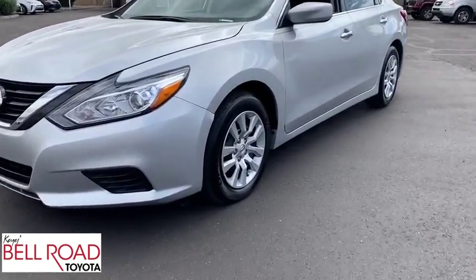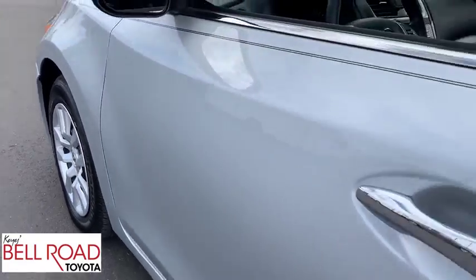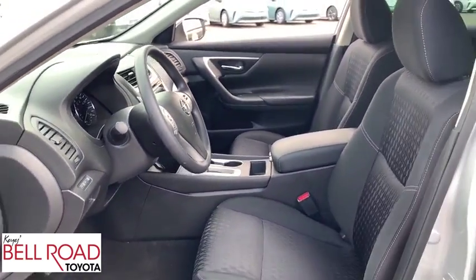AM-FM stereo radio, child safety locks, CD player, MP3 player, passenger airbag. Take this vehicle for a spin and see why so many shoppers are now proud owners.